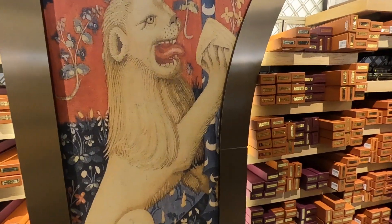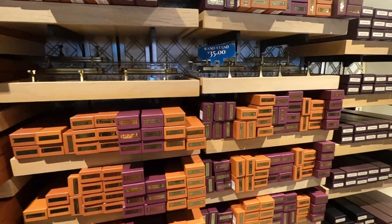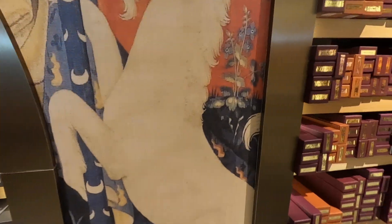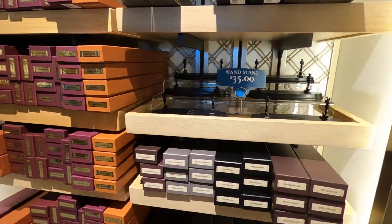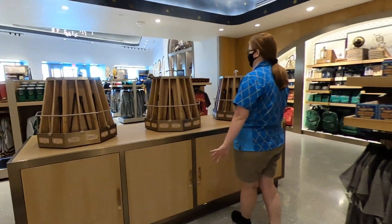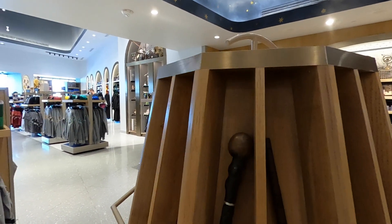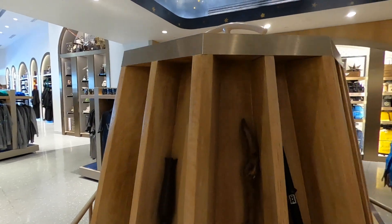Look at all of these wands! You can get a bunch of your character wands here. Now you cannot do the wand experience like you could at Diagon Alley where the wand chooses the wizard, but you can get your favorite Harry Potter character's wand. They have them all on display on these nice little turntables if you want to see what they all look like.